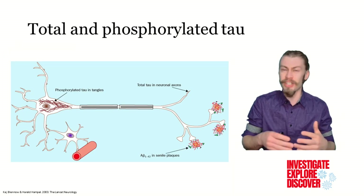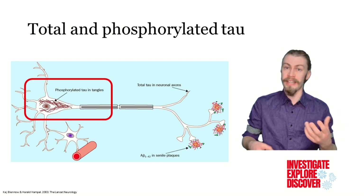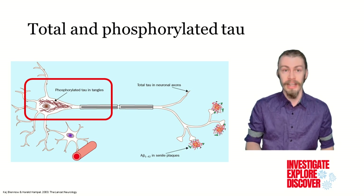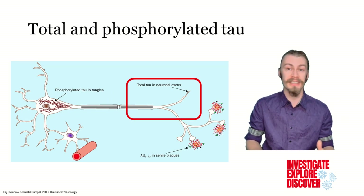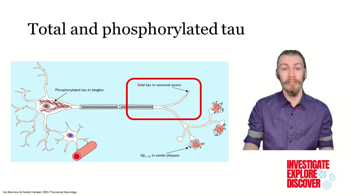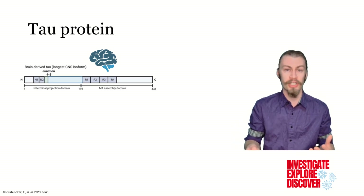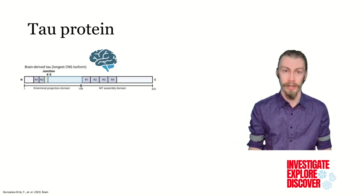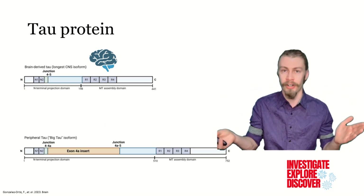Tau can actually be further subdivided into phosphorylated tau, which is tau proteins that have been modified, and total tau, which is found throughout the body in organs like the liver, kidney, heart, and pancreas, and from neuronal axons. There are six isoforms of brain-derived tau, which are shorter than tau found in the periphery. Peripheral tau has an exon 4a insert, making it much longer.